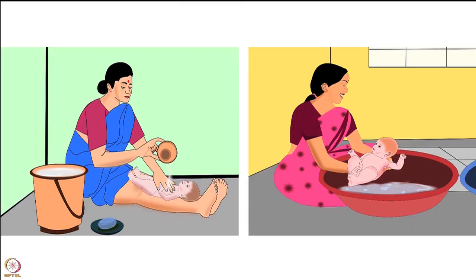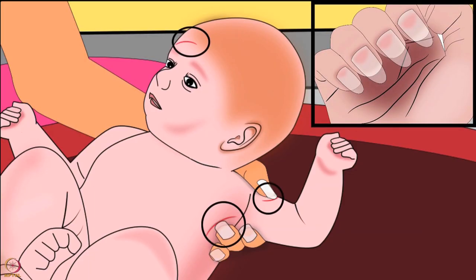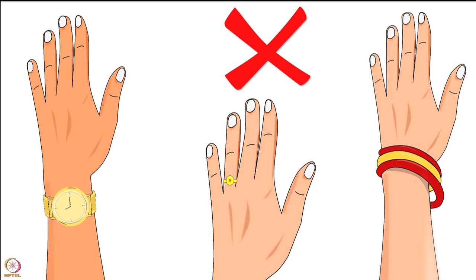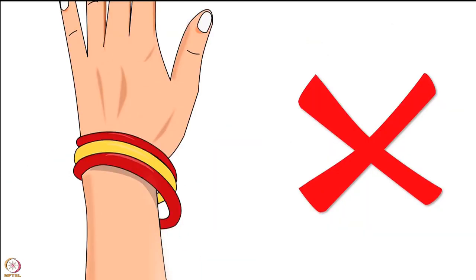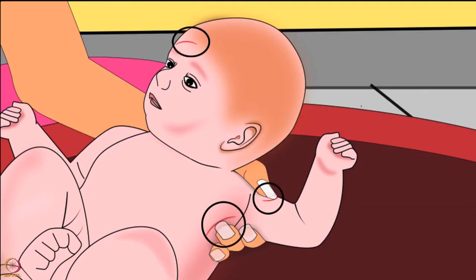All new parents are anxious about how to bathe a newborn, and lot of care must be taken. One wrong step can harm the newborn a lot. Before we begin, it is important to know the safety tips to be followed before bathing. The mother or family member should always have clipped fingernails before touching the baby and should not wear any rings, bangles, or watches, as this will reduce the chances of injury to the baby.